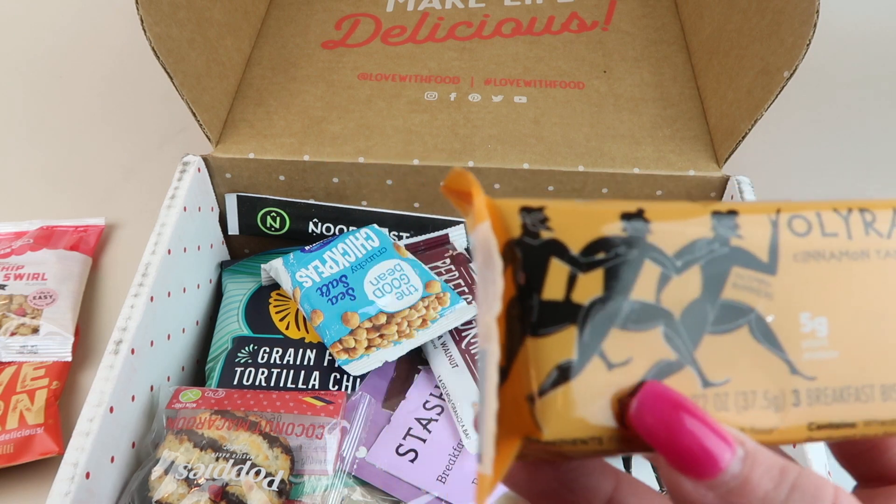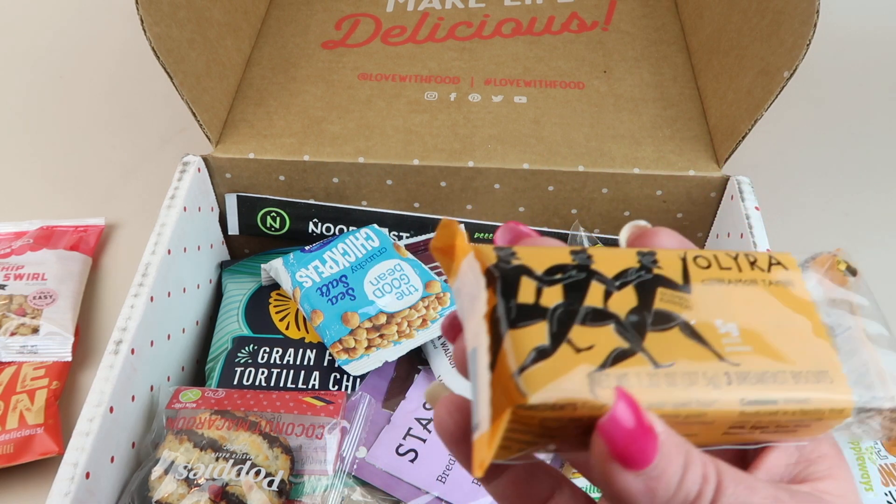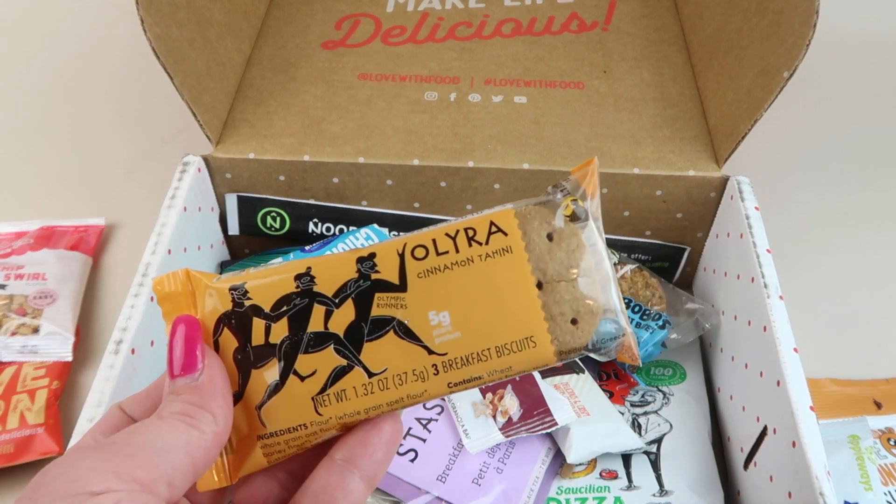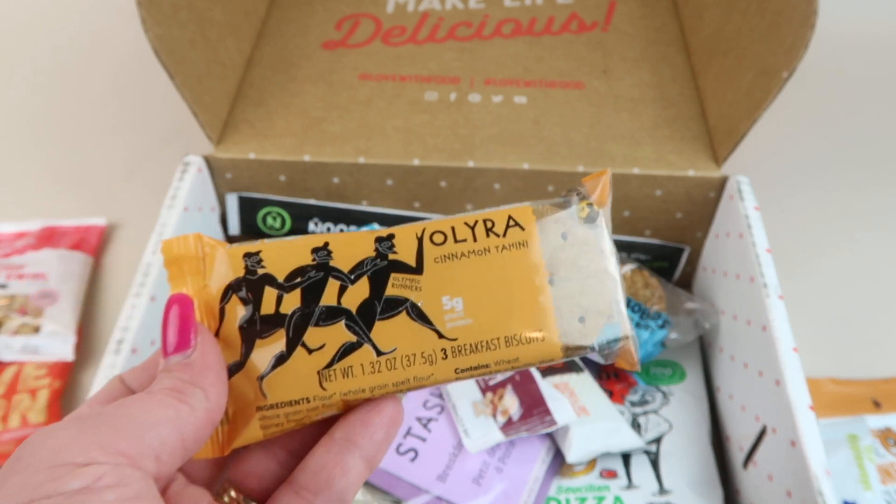Then we have Lyra cinnamon tahini breakfast biscuits — three biscuits. I think we've had these before. These are good for coffee. My husband might have eaten these.